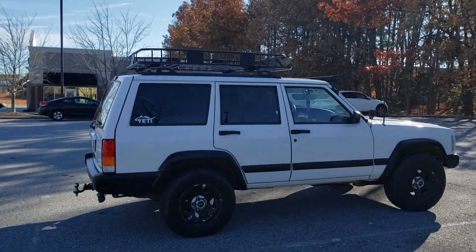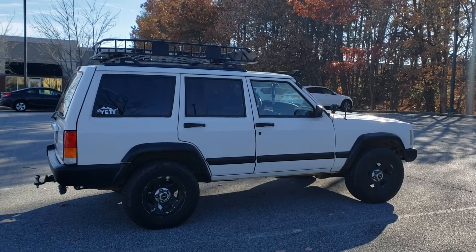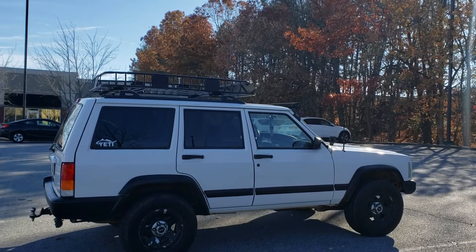What year model is it? It's a 2001 Jeep Cherokee. What's that on top of it? It's a roof rack — any kind of storage you want to do.